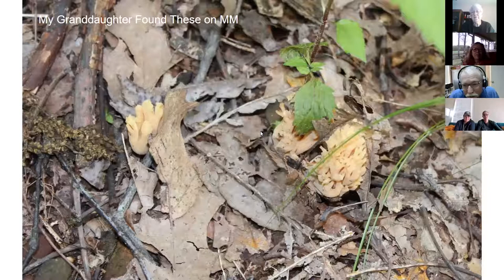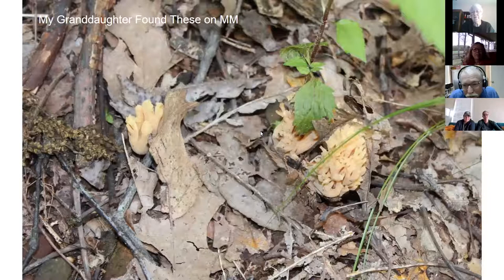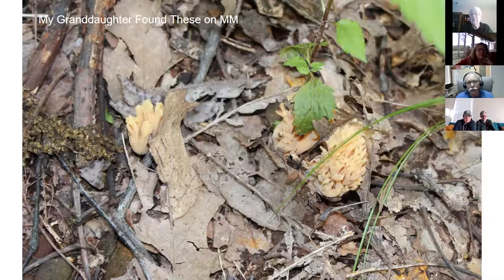This is something I threw in because my granddaughter found it - we found these last year on Mount Magazine. This is coral fungi. I've seen a lot of fungi over the years but I'd never seen coral fungi before. These are the fruiting bodies of coral fungi - that's not on a prairie, that's on Mount Magazine.